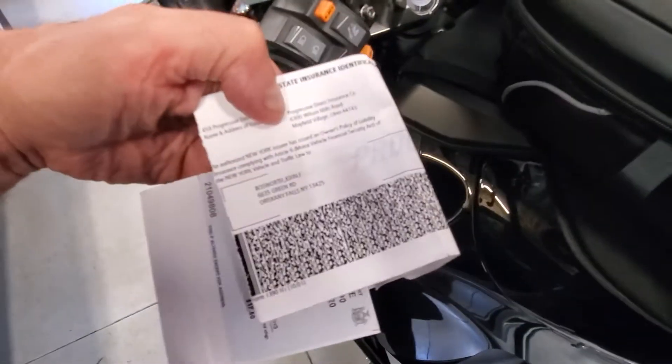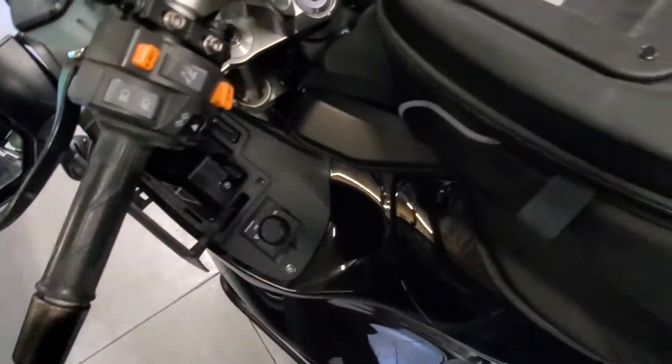It looks like John left some goodies in here — it's his old insurance card and stuff. I'll send that back to him. But yeah, it's a good place to keep your registration and stuff. There's no outlet in there or anything, but that's okay — there's plenty of them on this bike.